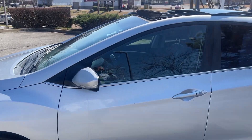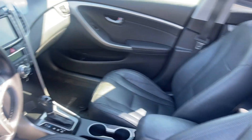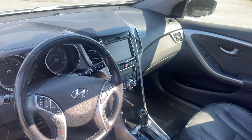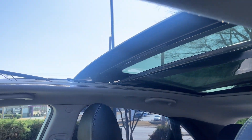Let's take a peek inside. I think you're really going to like this. Look at this beautiful leather interior, backup camera, heated seats, steering wheel controls. And before we get out, panoramic sunroof.